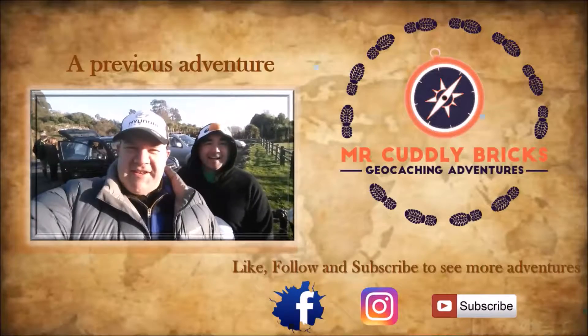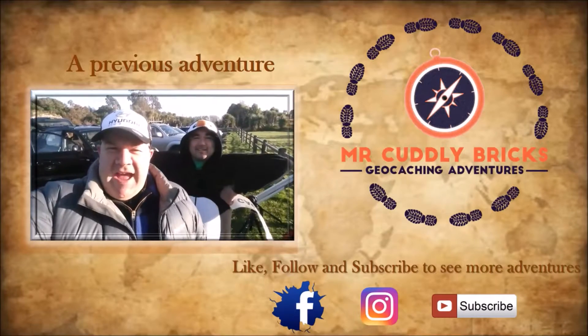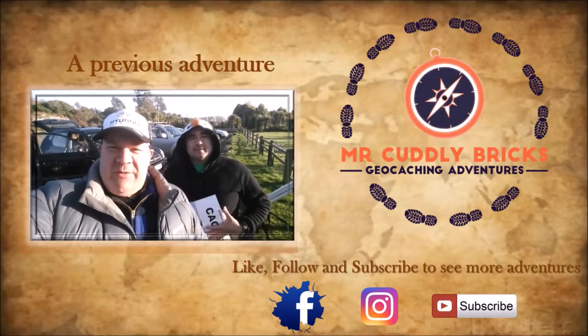This is Brendan, Mr. Cuddly Brick, bringing to you another geocaching adventure. Have a great day. This is The Disappearing Penguin, and we are making a film for the Geocaching International Film Festival.